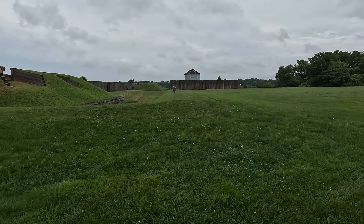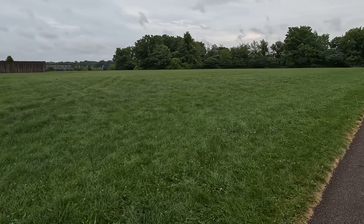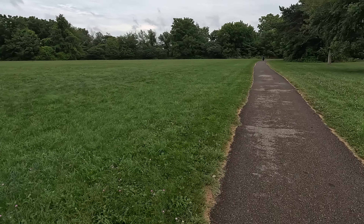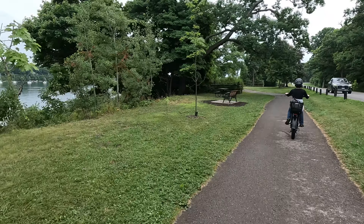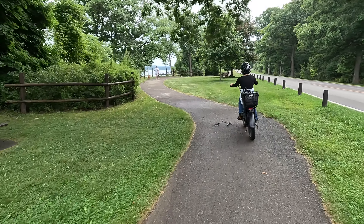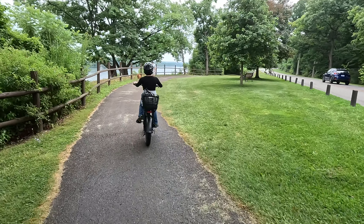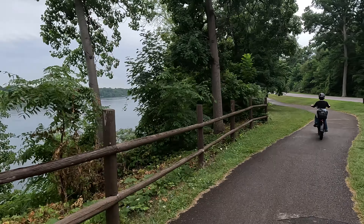There's the fort again and in the distance — I'll post a photograph from my camera where I can zoom in — I can see Toronto and some swans. Oh, they're little baby ones, right here. These are little baby swans.